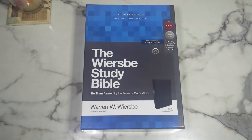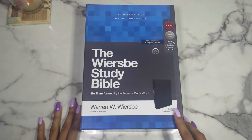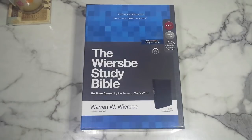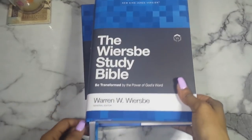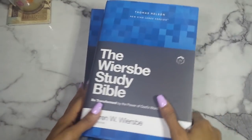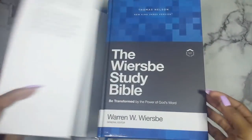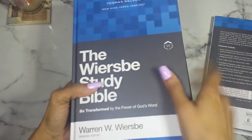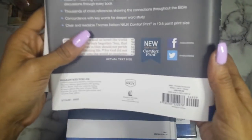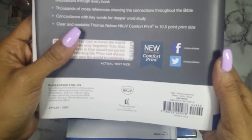This is called 'BE Transformed by the Power of God's Word.' It's considered a study Bible, but I personally don't think it is a study Bible — I'll explain that at the end. I have the black leather soft edition. It does come in two other editions: a standard hardcover, which I have here. The hardcover comes with two ribbons in gray and blue, and the dust jacket is printed on the front and back of the Bible, which I think is great.